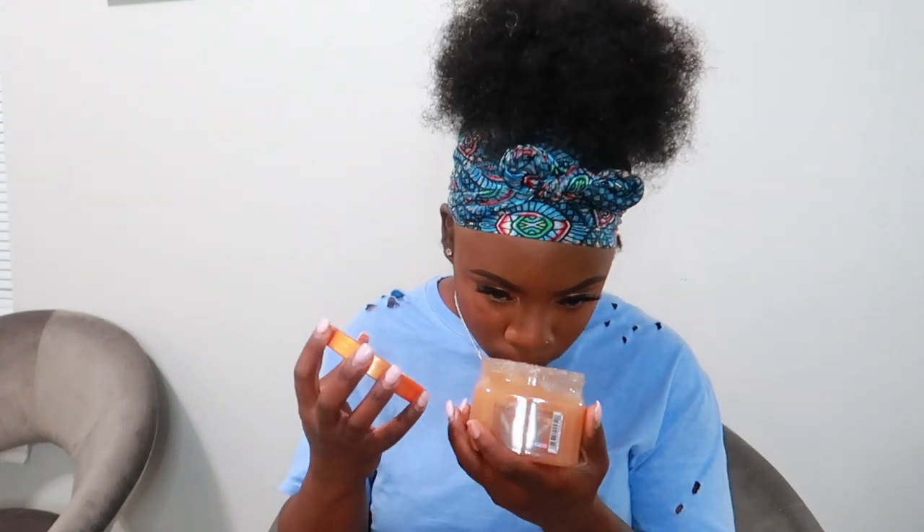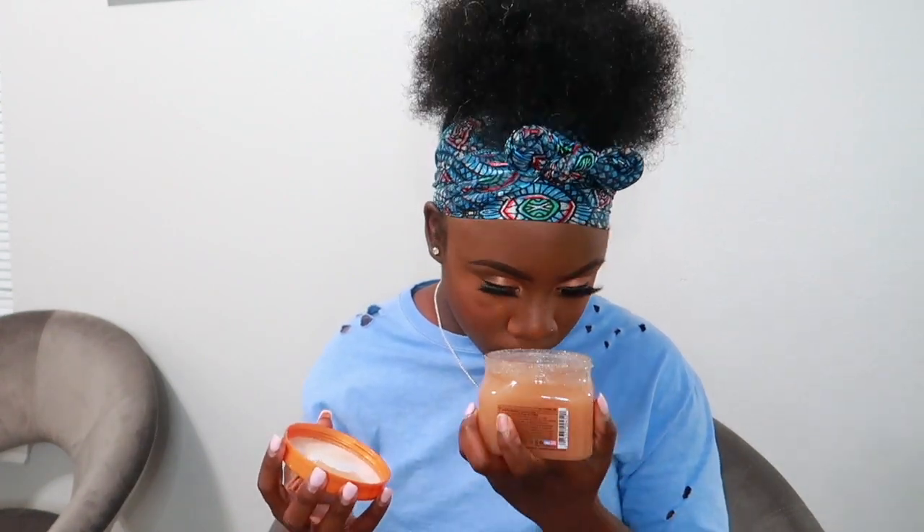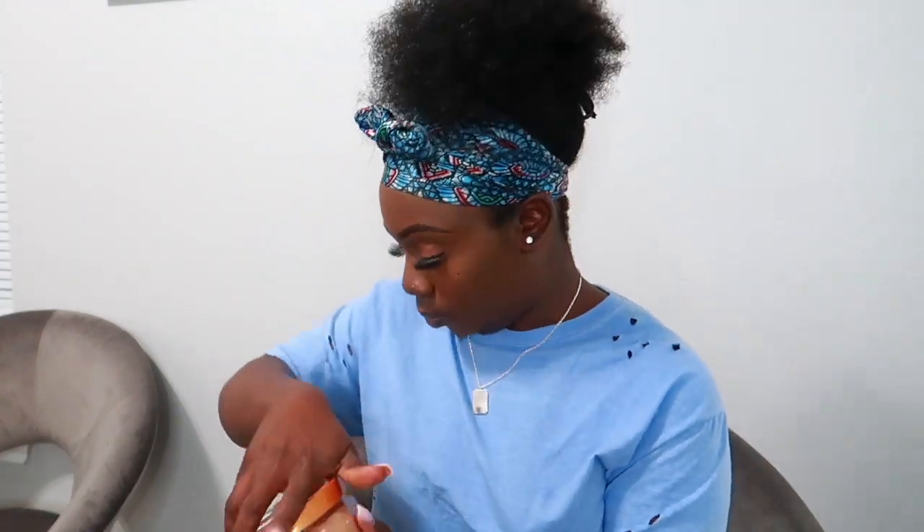Another Tree Hut scrub I got from Walmart is the Frosted Sugar Cookie scrub. It smells exactly like a sugar cookie — so so good. If you eat sugar cookies and love them, you know what I mean. It just smells so good.